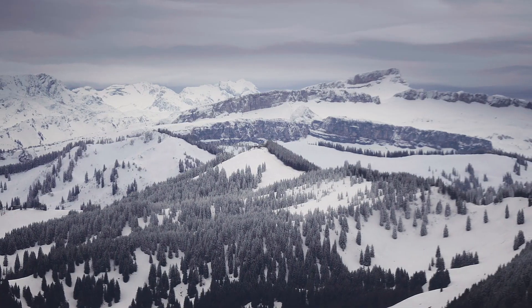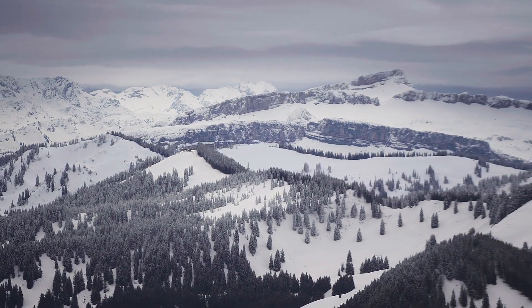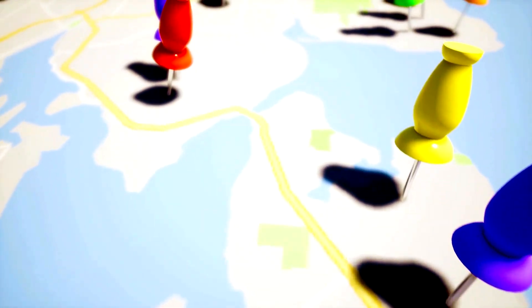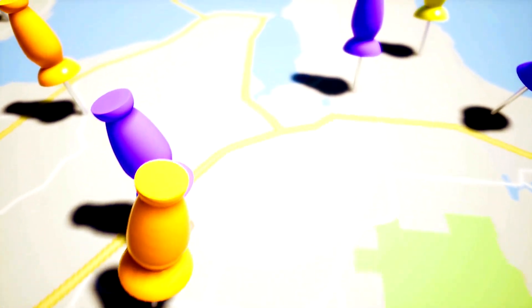Looking at range, the Robinson has a maximum range of roughly 560 kilometers on a full tank. Joby targets 240 kilometers on a single charge — less than half — but still enough for most urban missions.